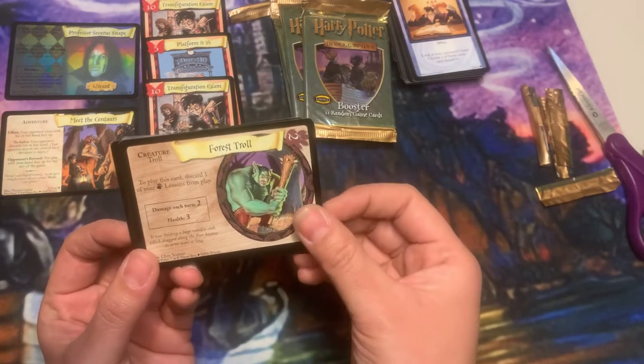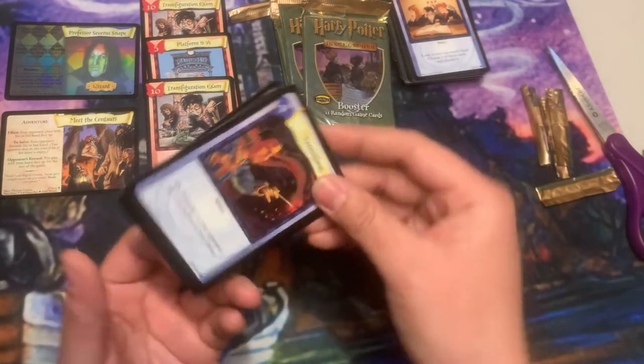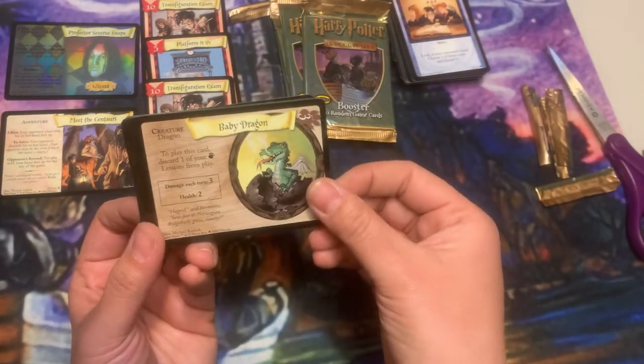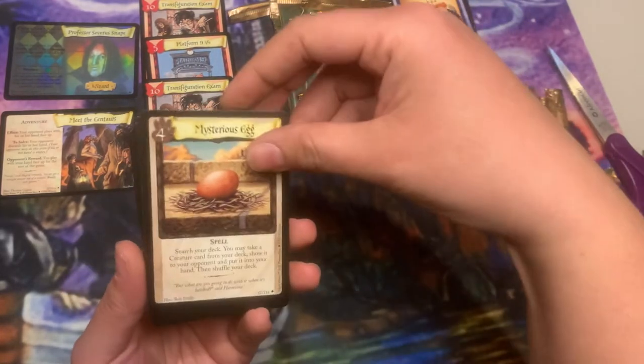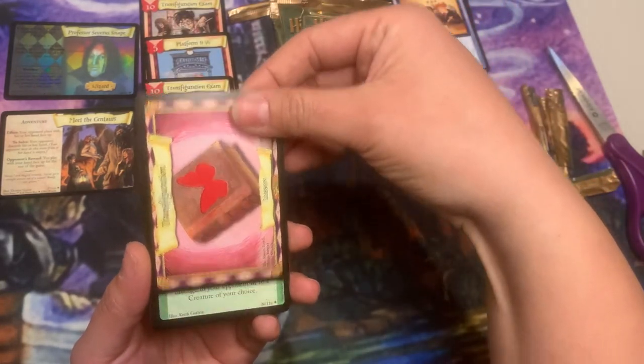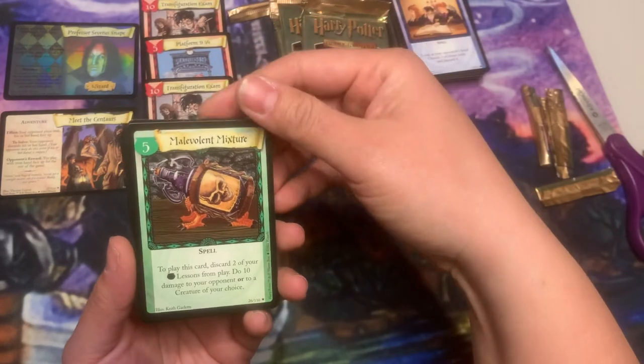Forest Troll getting some squats in. Baby Dragon. Mysterious Egg, two lessons, Malevolent Mixture — okay, okay.